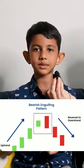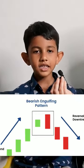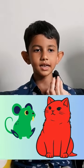And in the bearish engulfing pattern, the red candle is big and the green candle is small. The red candle is a cat and the green candle is a mouse. Like the cat is eating the mouse.